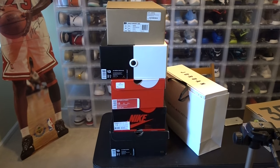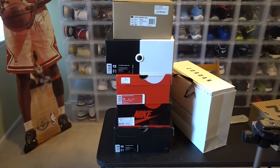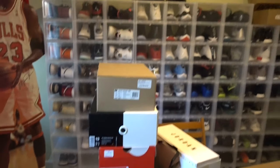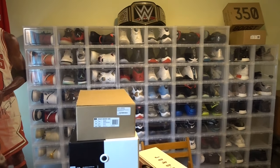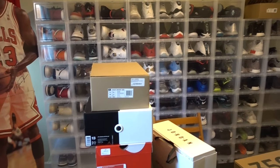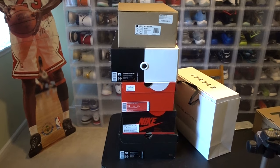Hey, what's up everybody, Clip the Franchise here. Just want to do a quick little video for you guys. I'm in the process of actually getting rid of some shoes in my collection — my collection is beginning a little too much for me. A hundred-plus pairs is too much.